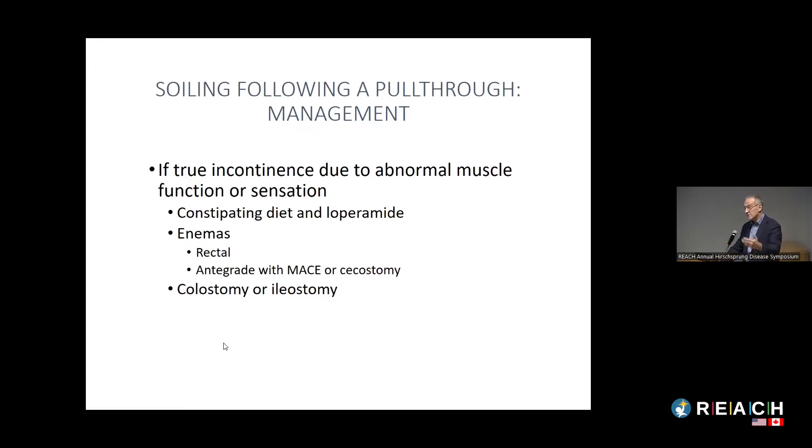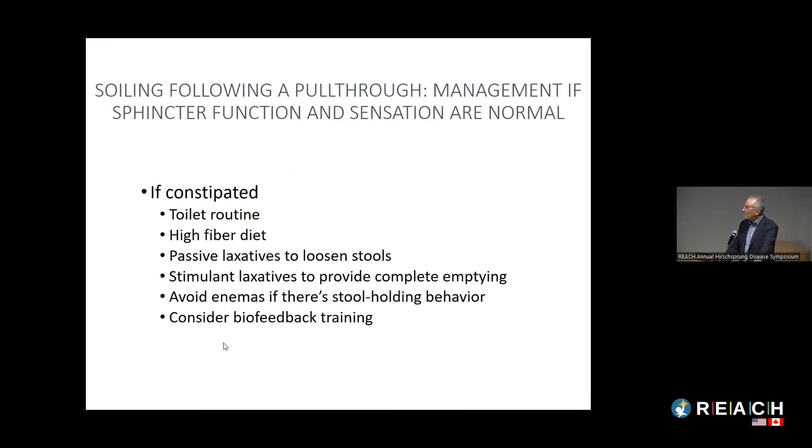In some cases where kids just can't achieve continence, they're better off with an ileostomy or colostomy, and we've had some kids where that's been the option chosen by the parents.